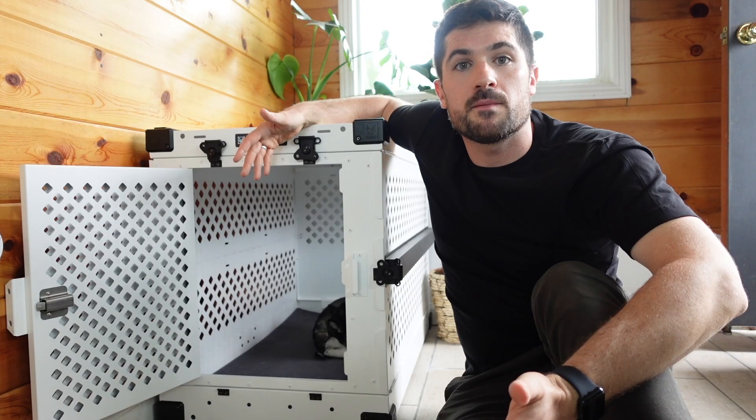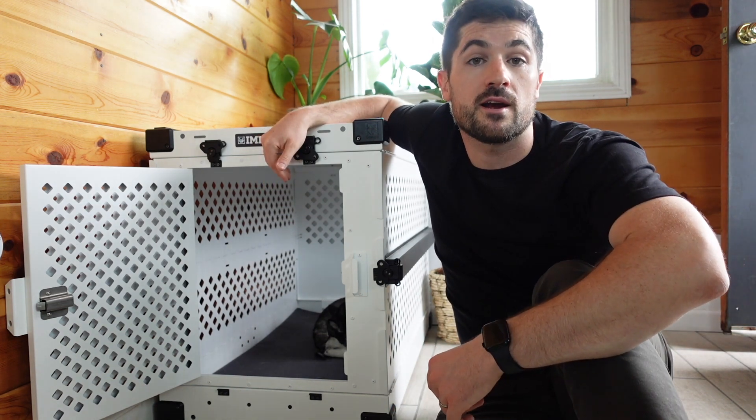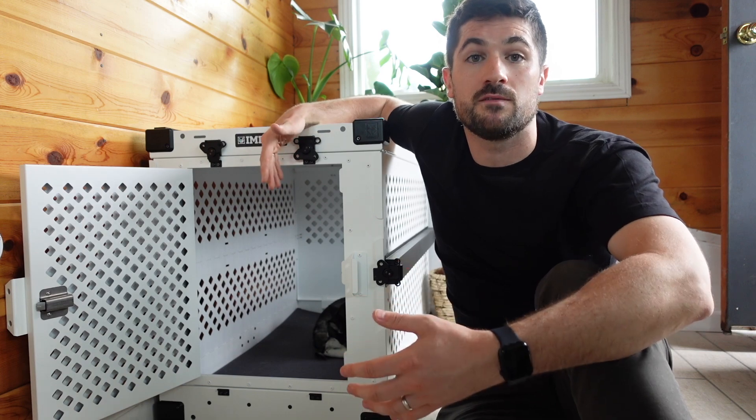I think Skye and Copper really like the Impact collapsible dog crate. It definitely gives off that den-like feel — as you can see, Skye is taking a nap in there right now. Although it has a premium price tag, I feel like you're investing in a crate that will last the duration of your dog's lives, so it's worth the investment.